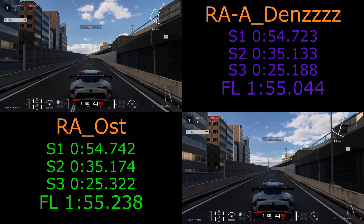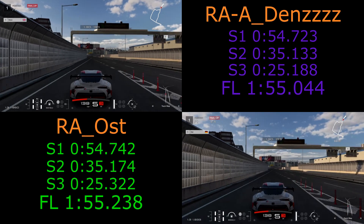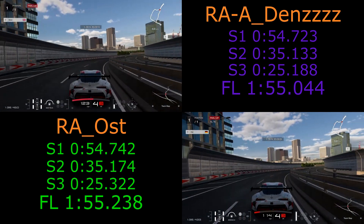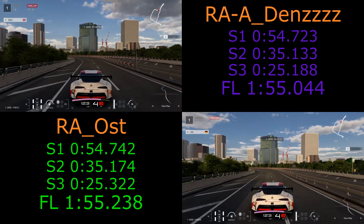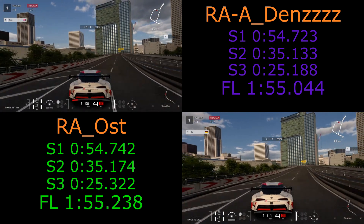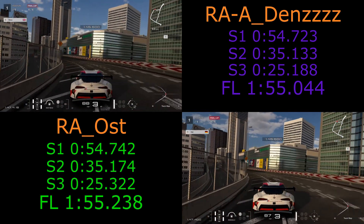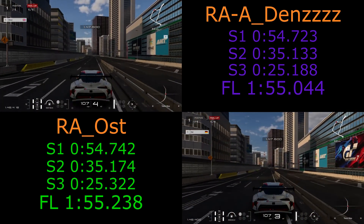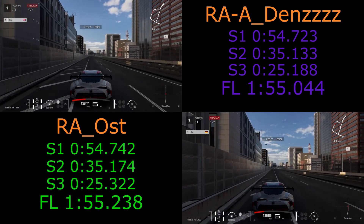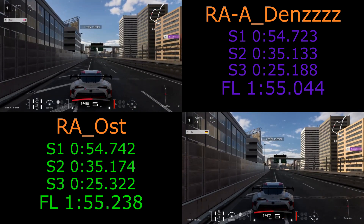Dens is definitely visibly ahead now. It's just about threading it and keeping as close to the walls as you can, getting a nice line through this final section. Both sticking over to the left, Dens furthest over. Both keeping it in fourth. Dens carries about four or five miles an hour more through that section, but then Ost carries about three or four miles an hour more through the left — very similar through the right, with Dens just edging it. Coming up to the final corner, both down into third. Ost carries a little more apex speed but Dens gets on the power earlier. Ost did gain some back in the final part of that sector, but it's not going to be enough — Dens makes the run to the line to take it by about two tenths overall.